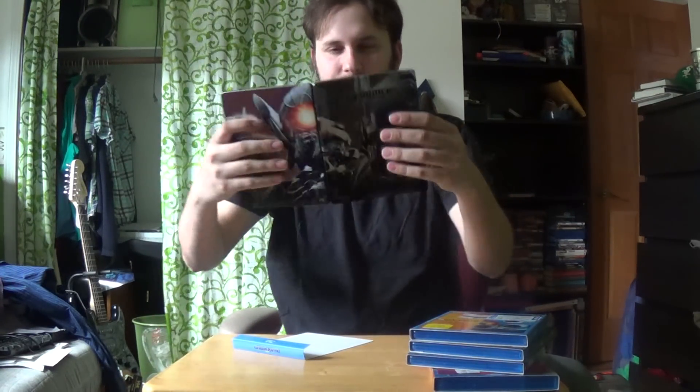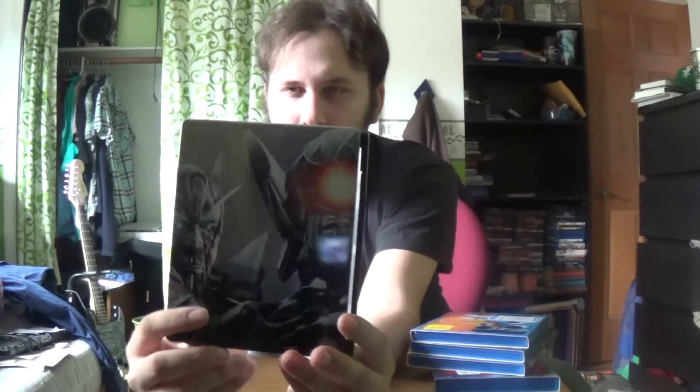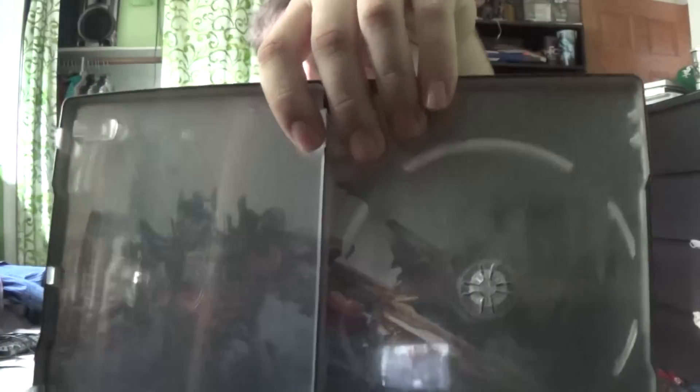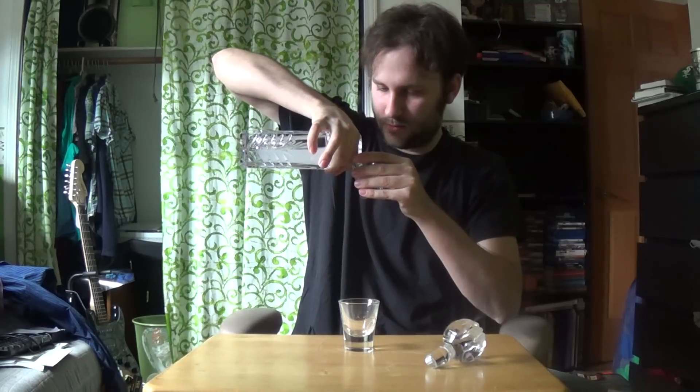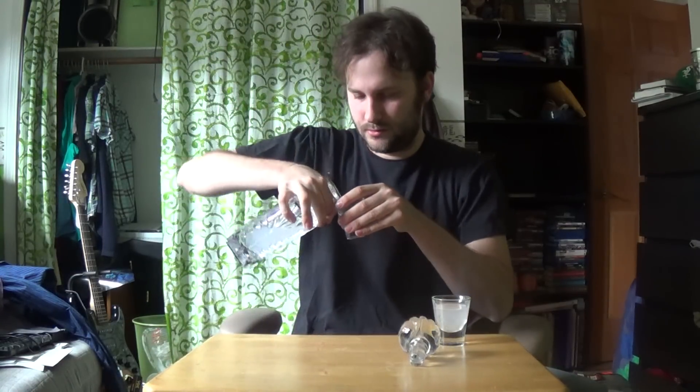On the back side of it — this light makes it very hard to show you — I'm showing you the front. It's very foggy so you can't really tell, but it shows Optimus with his sword. Alright, so it is Dark of the Moon and I was thinking of Pink Floyd's Dark Side of the Moon.